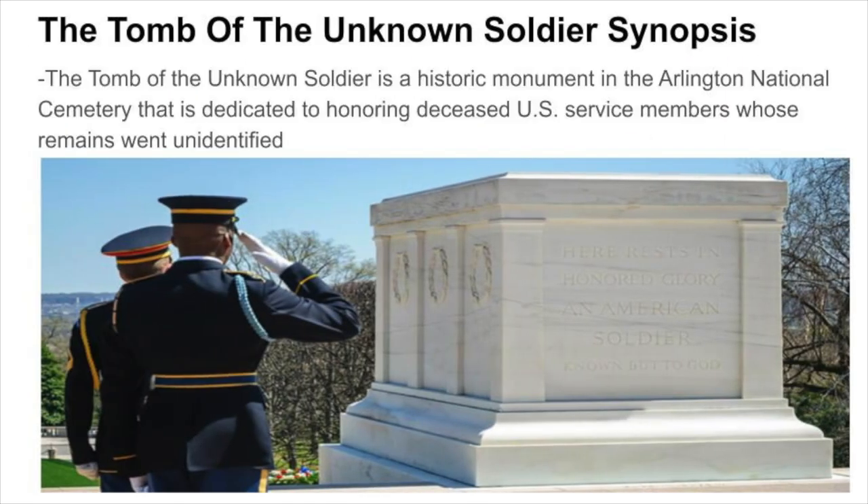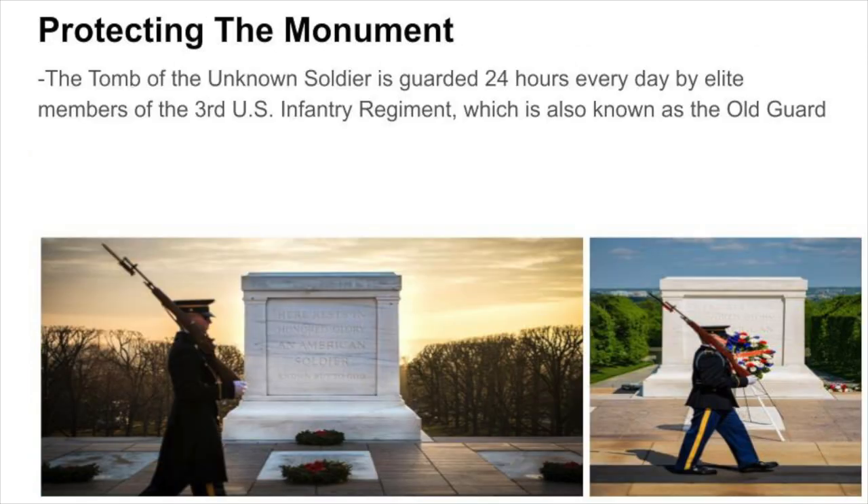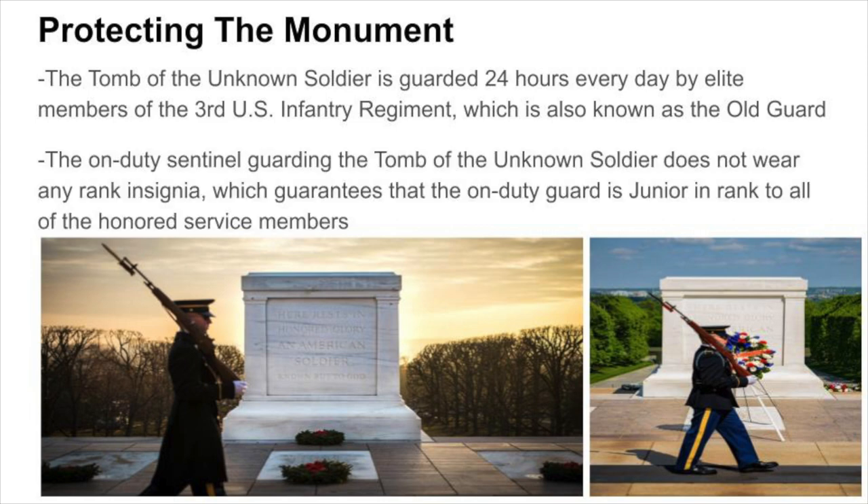The Tomb of the Unknown Soldier is a historic monument in the Arlington National Cemetery that is dedicated to honoring deceased U.S. service members whose remains went unidentified. The monument is guarded 24 hours every day by elite members of the 3rd U.S. Infantry Regiment, also known as the Old Guard. The on-duty sentinel does not wear any rank insignia, guaranteeing that the guard is junior in rank to all of the honored service members.